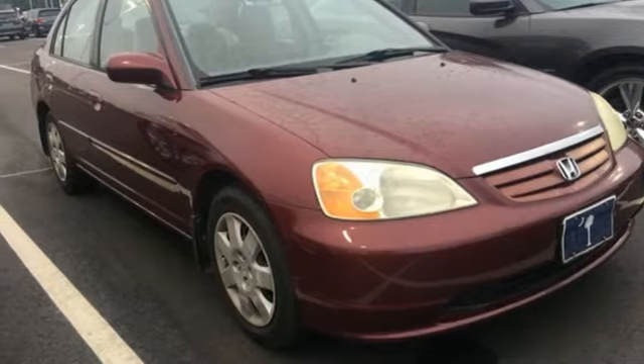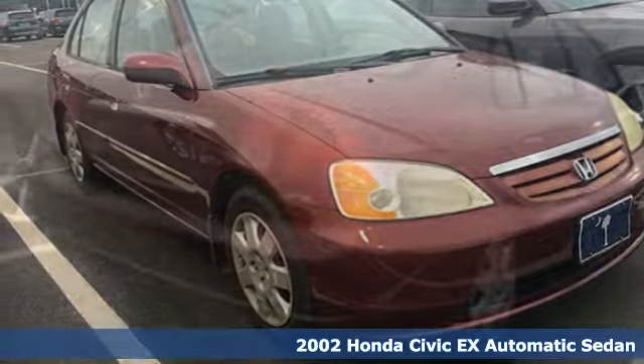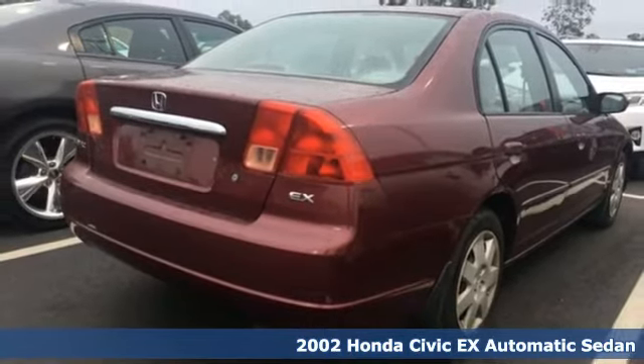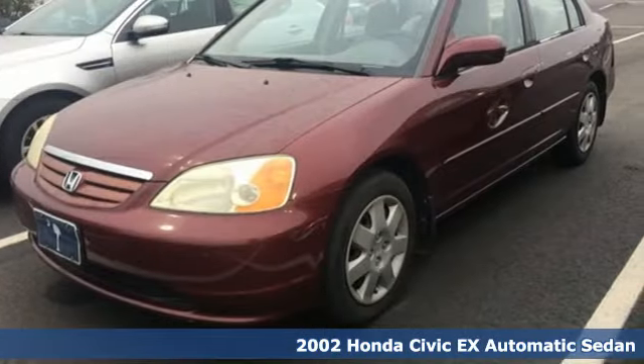Here's a 2002 Honda Civic. It's efficient and fun, practical and fun. The Civic is perfectly suited for your life and fun.